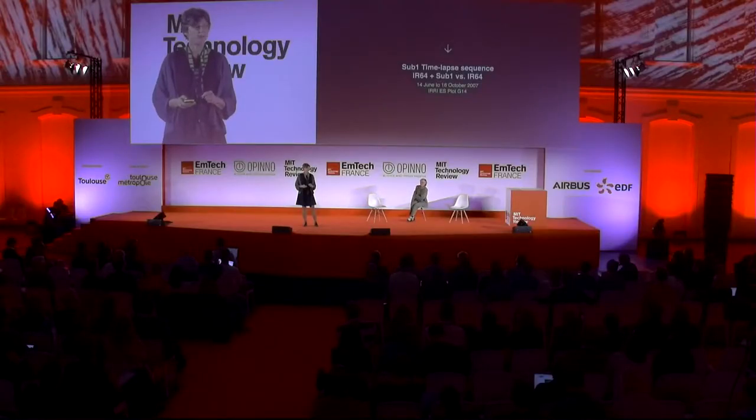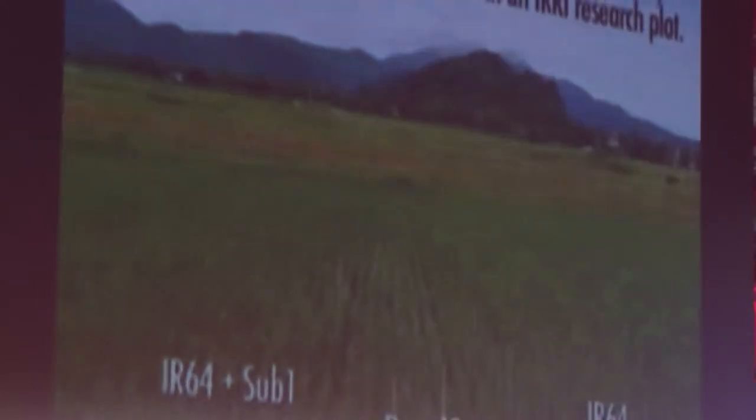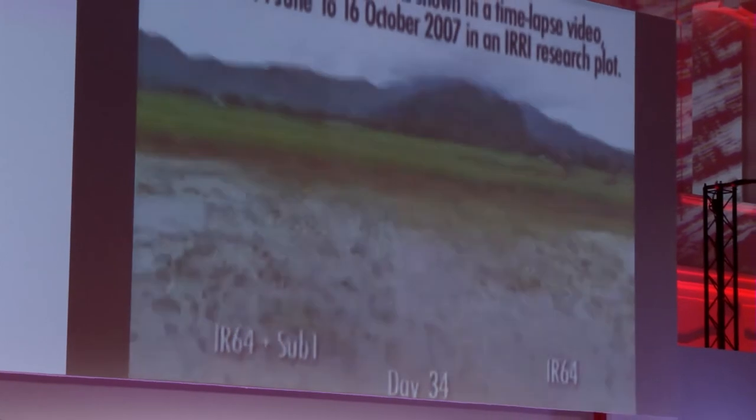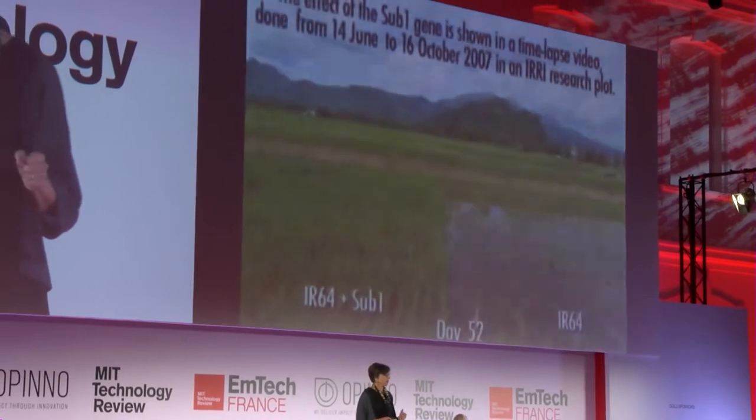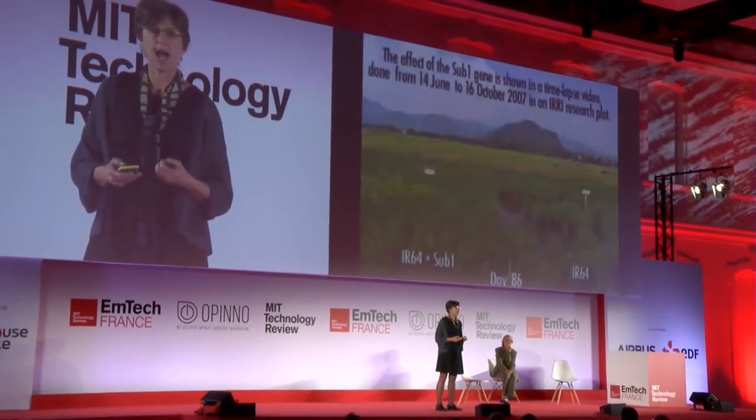I'm going to show you a time-lapse video carried out at the International Rice Research Institute in the Philippines. It shows a variety developed by my colleague David McKill using a genetic technique called marker-assisted breeding. On the left, you see the new variety carrying the Sub1 gene; on the right, the conventional variety. Both grow well at first, but then a flood comes. After that two-week flood, the conventional variety does not produce much grain, but the Sub1 variety produces a high yield. Last year, with help from the Bill and Melinda Gates Foundation, five million farmers grew Sub1 rice and were able to harvest about three-fold more grain.